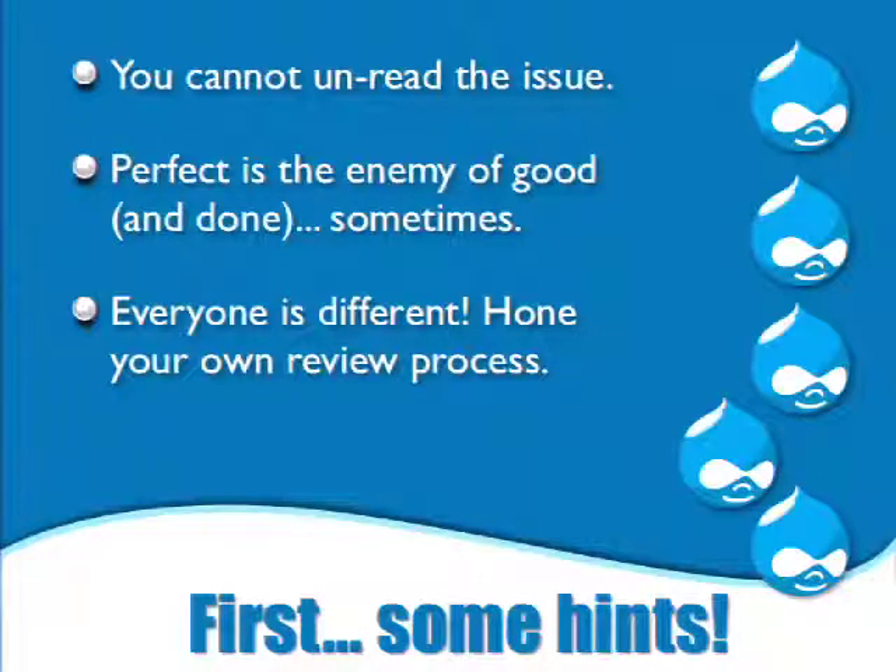Also, the perfect is the enemy of good and done. If we go in and nitpick things — 'this patch doesn't have the right spacing' — people just abandon patches. I've done it. We can't expect complete perfection. In fact, there's someone in the room who has an extra Drupal.org user and instead of requiring people to make their patches perfect, will go in and fix the silly little things and upload a new patch — which is something you can do yourself. You don't need a separate account. That's actually a legitimate contribution to the issue.